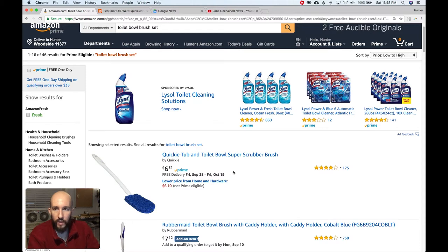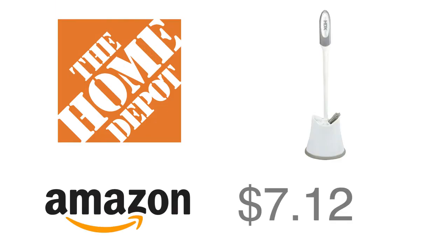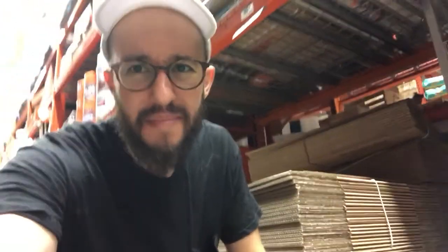How would you ever pay more than $4.94 for something like this? Searching for a toilet bowl brush set on Amazon, Prime price low to high, the first result is an add-on item at $7.12 — not only three dollars more expensive than at Home Depot, you also have to buy $25 worth of stuff to get it. And 88 cents for a cardboard box — Amazon tries to sell you cardboard boxes, but the cheapest on Prime is $16.75. You can't just pick up an 88-cent cardboard box like you can at Home Depot.